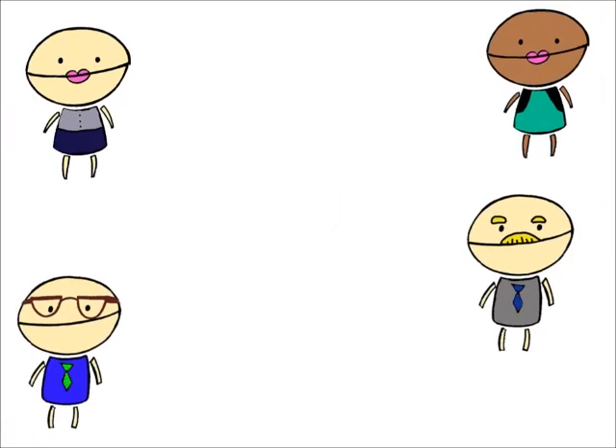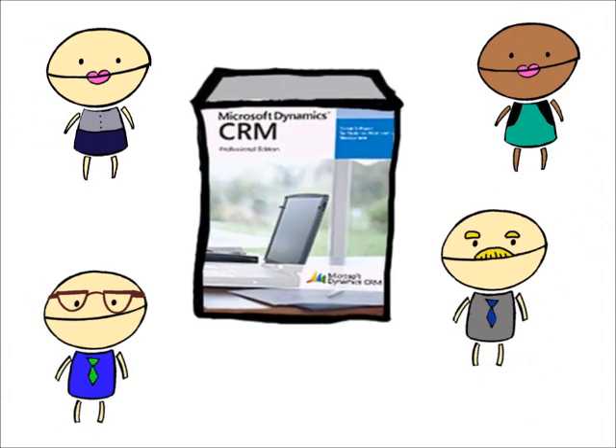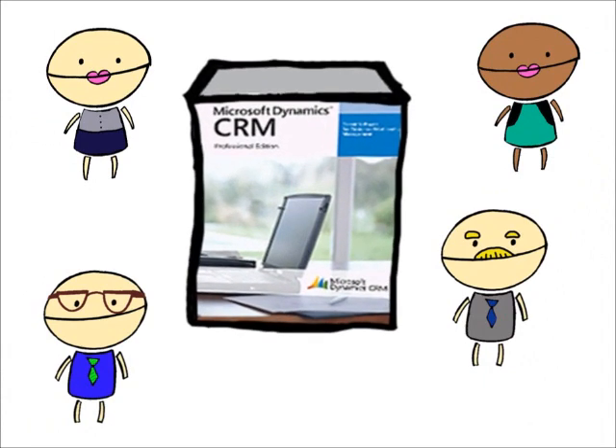However, contact management doesn't have to be this difficult. Microsoft's CRM makes contact management as easy as 1, 2, 3.